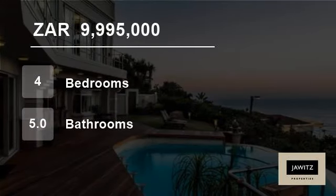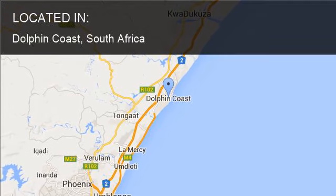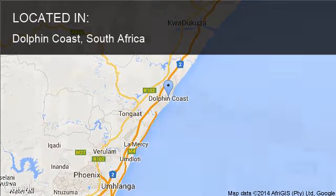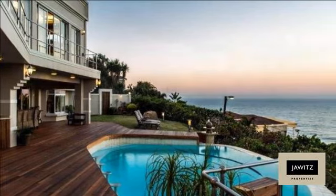Welcome to this four bedroom house for sale in Dolphin Coast, South Africa for R9,995,000. This prestigious Belito home enjoys panoramic beach, breaker and ocean views across Willard Beach.